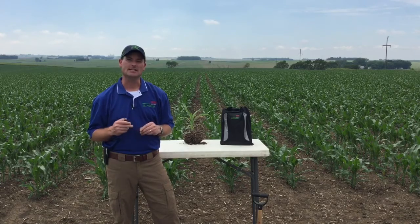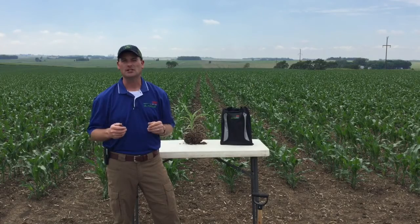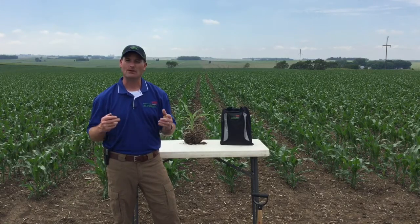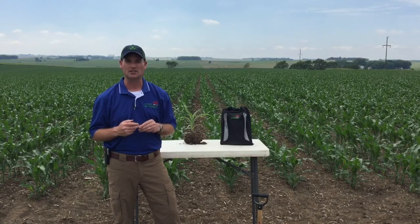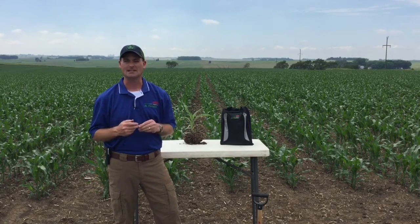Next to weather, nitrogen is the second most important factor in determining corn yield, so we understand how important it is to have nitrogen through the entire growing season. However, nitrogen is so difficult to manage in the soil because we can lose it in so many different ways through such common processes as leaching, denitrification, and volatilization.